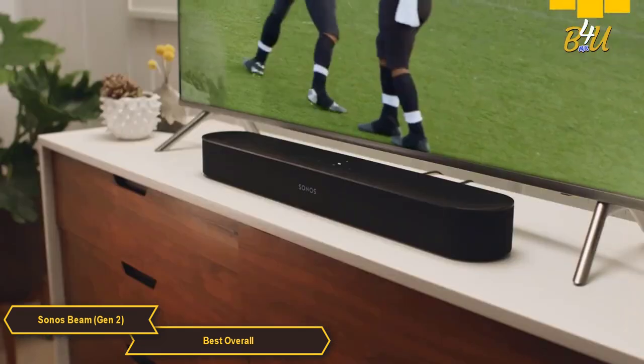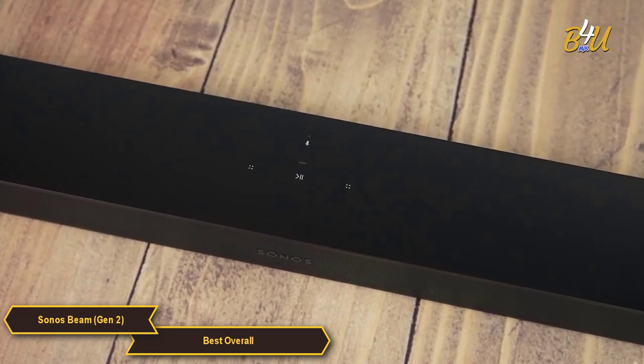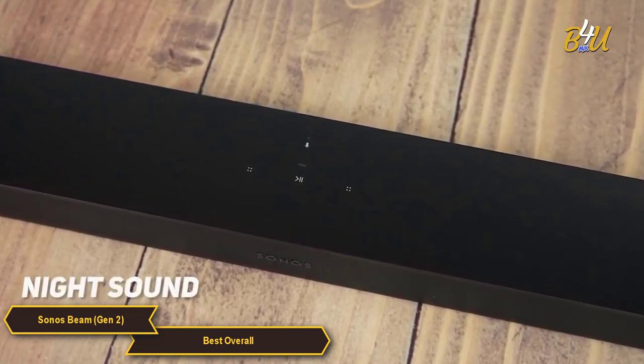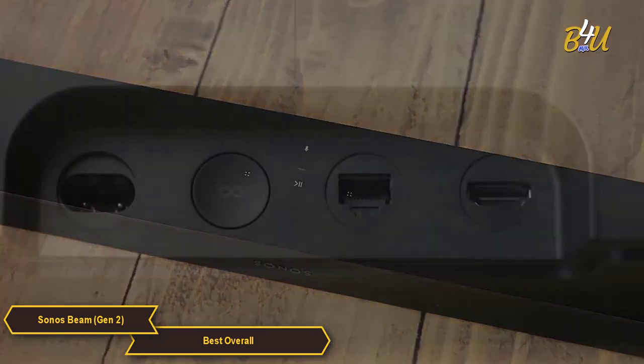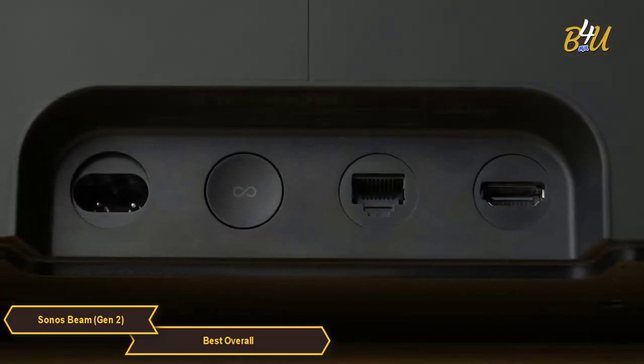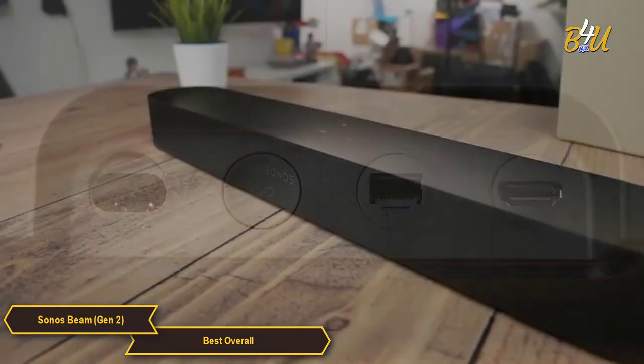When you want to watch TV but need to keep the noise down, just turn on the Night Sound feature in the app to reduce the intensity of louder sounds and enhance quieter ones. The Sonos Beam Gen 2 also has HDMI and eARC support, which allows for seamless connectivity with your TV.